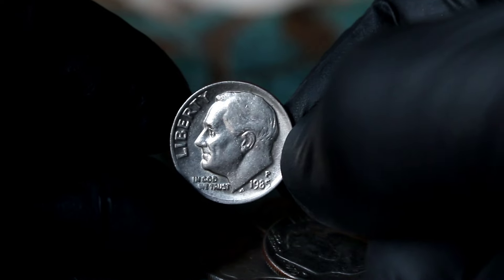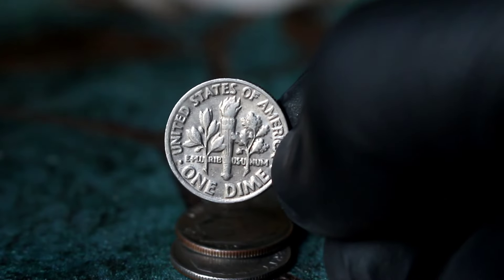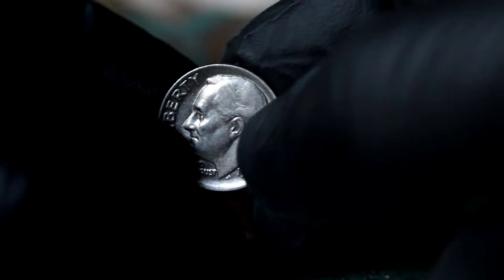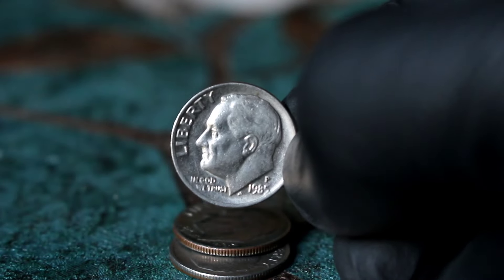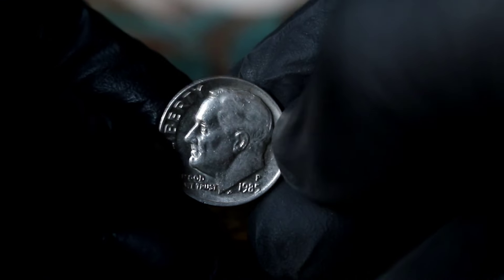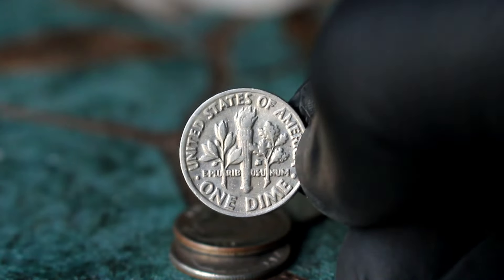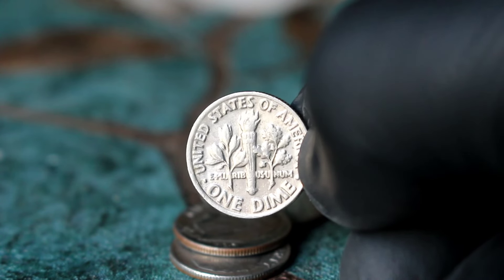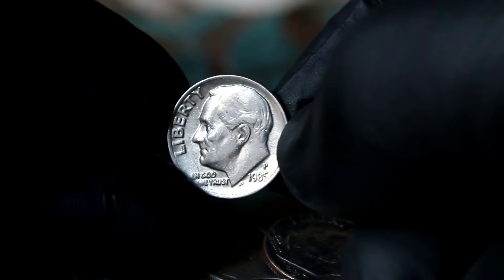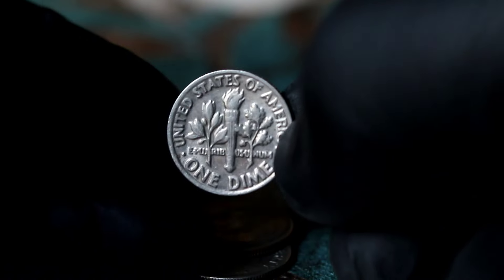Next up, the Roosevelt one-dime 1985 large date with P mint mark in extra fine condition. Minted in 1985, this dime features President Franklin D. Roosevelt on the obverse and an olive branch, torch, and oak branch on the reverse. What makes this particular coin unique is the large date and the P mint mark indicating it was minted at the Philadelphia Mint. During the mid-1980s, the United States Mint produced billions of dimes, but the large date variety with the P mint mark stands out due to its lower mintage compared to other variations. Finding one in extra fine condition can be challenging as these coins circulated widely.